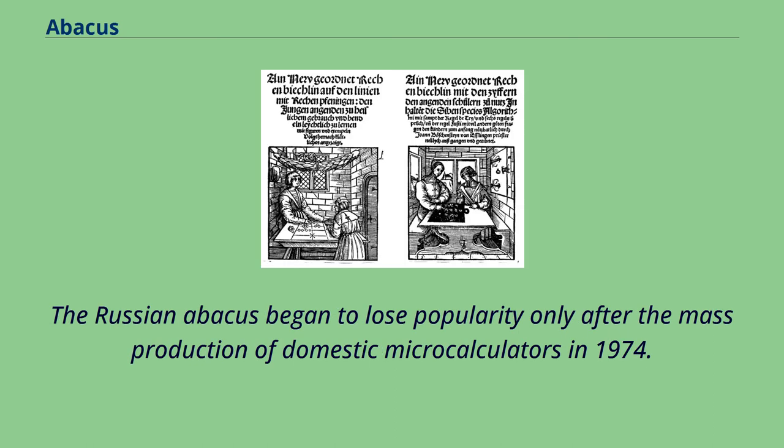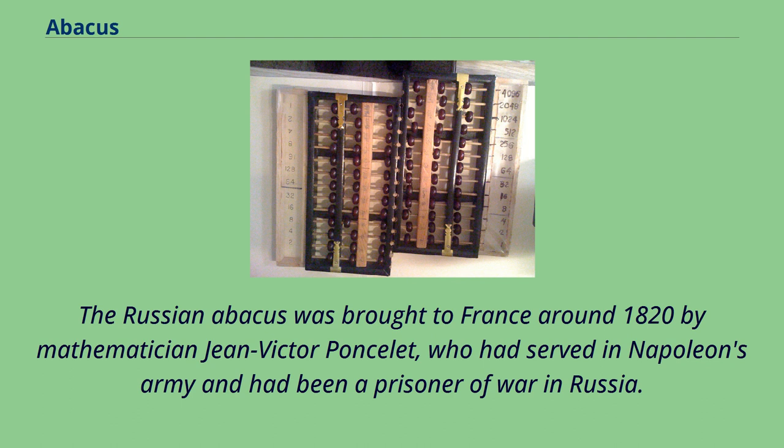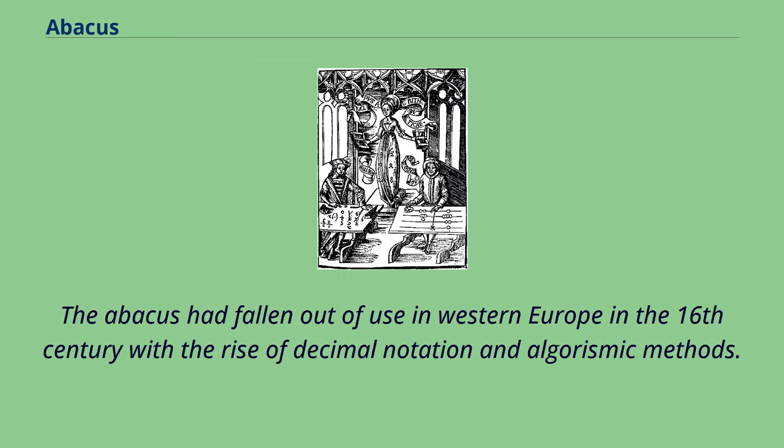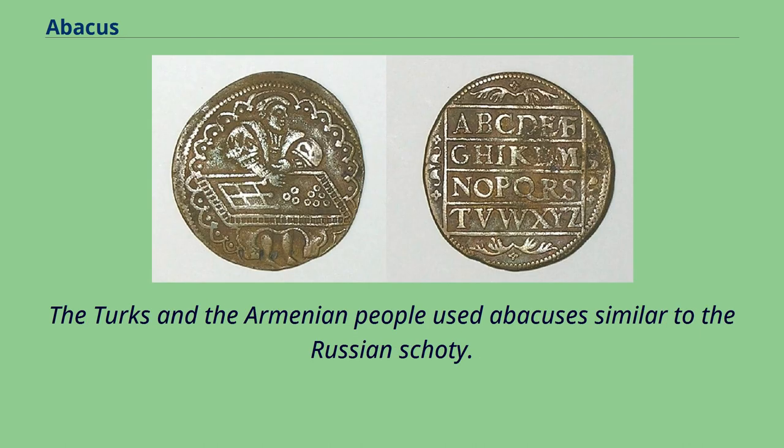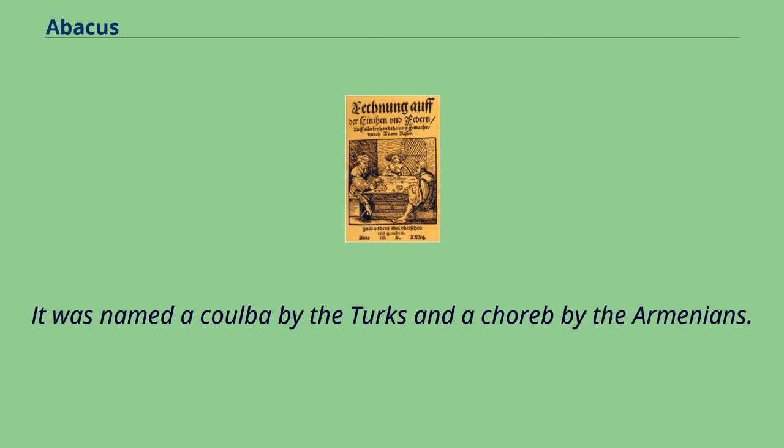The Russian abacus began to lose popularity only after the mass production of domestic microcalculators in 1974. It was brought to France around 1820 by mathematician Jean-Victor Poncelet, who had served in Napoleon's army and had been a prisoner of war in Russia. The abacus had fallen out of use in Western Europe in the 16th century with the rise of decimal notation and algorithmic methods. To Poncelet's French contemporaries, it was something new; he used it not for any applied purpose, but as a teaching and demonstration aid. The Turks and Armenian people used abacuses similar to the Russian Schoty, named a 'kulba' by the Turks and a 'koreb' by the Armenians.